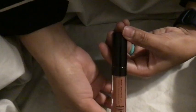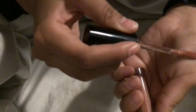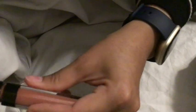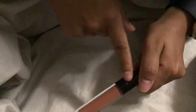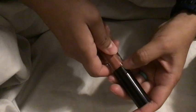Another Walmart find was the ELF lip plumping gloss. It does nothing to my lips in terms of actual plumping — it just gives a tingly feeling from the peppermint or whatever they use. But I do like the color. One thing I hate about drugstore makeup is the sticker residue from the security sticker — it always leaves residue and I hate that.